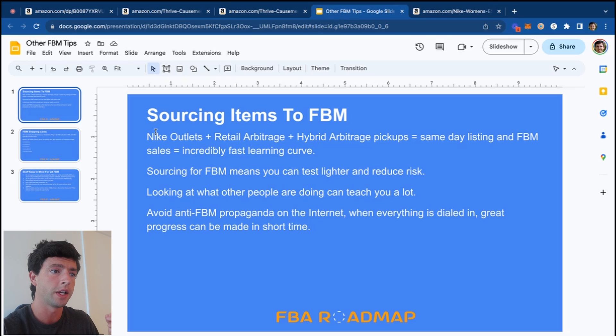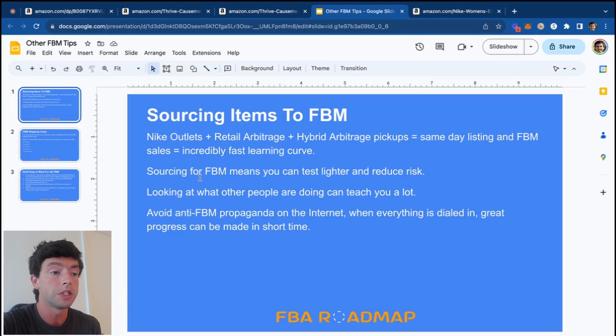For sourcing items to FBM: if you can do Nike outs, general retail arbitrage, or hybrid arbitrage — which is placing pickup orders by sourcing online arbitrage and listing same-day FBM — that makes the learning curve incredibly quick. Sourcing for FBM means you can test later because you don't need to ship products in bulk. There's going to be a lot of anti-FBM propaganda on the internet — do not listen to it. When everything is dialed in, especially during December, it's so easy to get the buy box FBM and you can make great progress in a short amount of time.